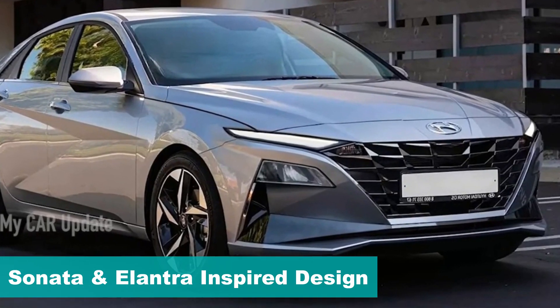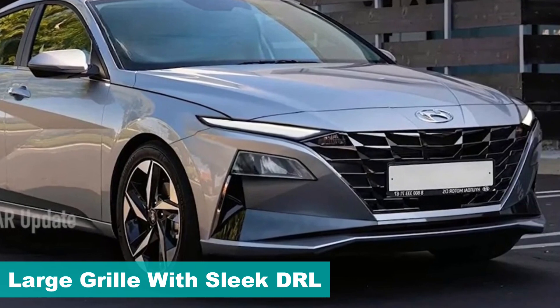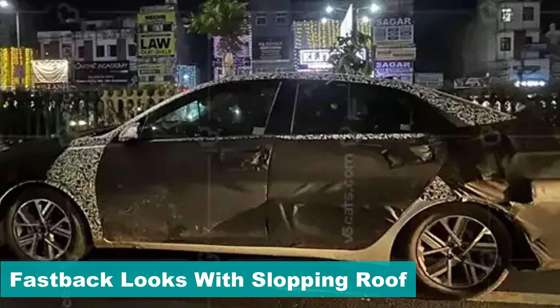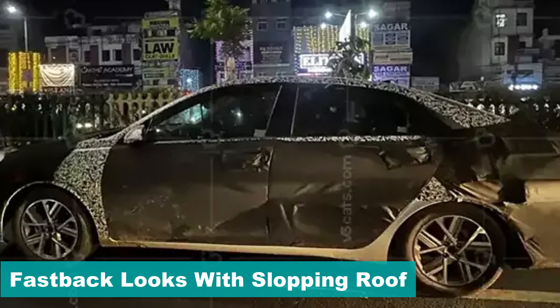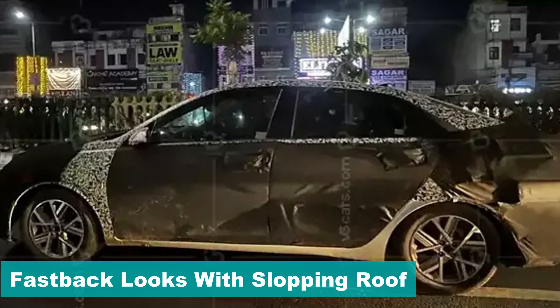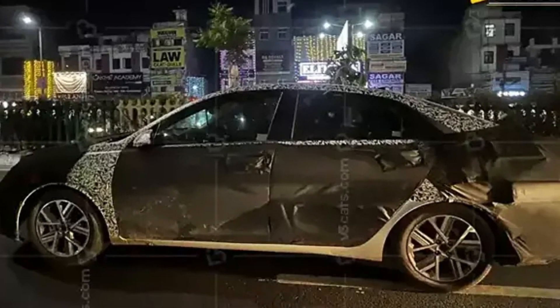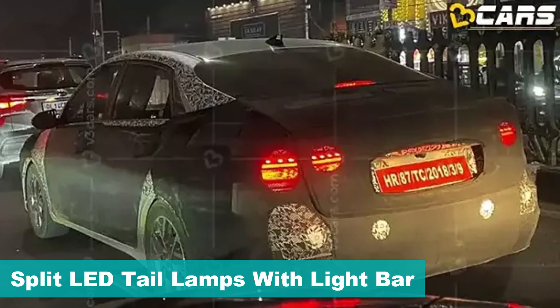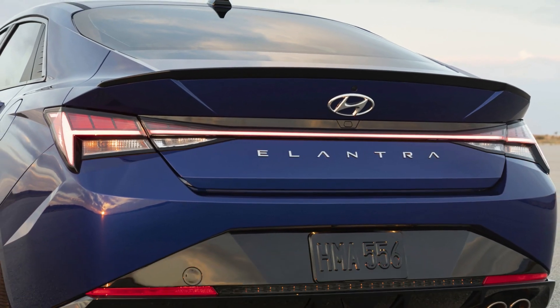With Hyundai's sensuous sportiness design philosophy, a large parametric grille will merge into the LED DRLs. On the profile, it will have a fastback-like styling with a tapered roof, and sportier dual-tone alloy wheels will complete the side profile, giving a sportier look than the current-gen model. Coming to the rear design, the new Verna is expected to get a split tail lamp setup with an interconnecting LED lighting strip in the middle.